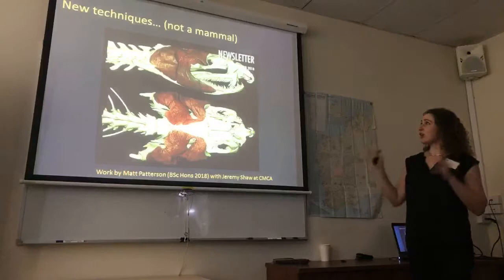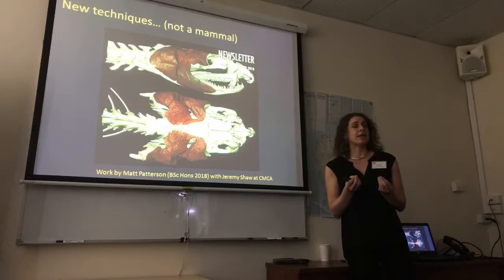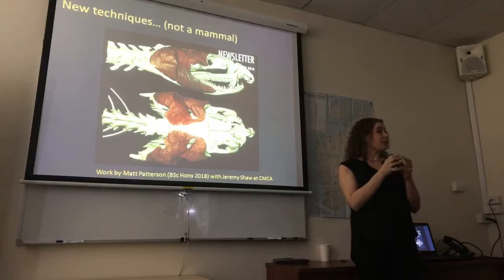This is another cool bit of work — and I know this is not a mammal — but an honours student of mine, Matt Patterson, did this last year. Sometimes when you're dissecting really tiny things the muscles are really tiny and hard to see, so he's using a process of iodine staining and micro-CT to reconstruct what muscles might look like on very small living things, which we can then apply to other things as well. So I will stop talking.